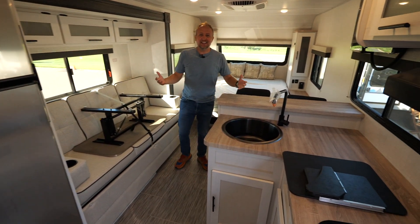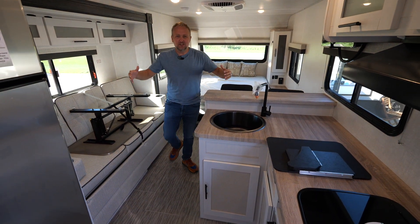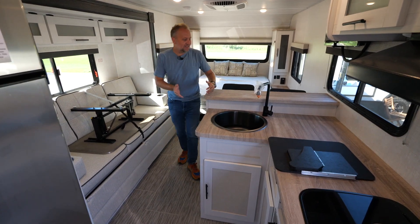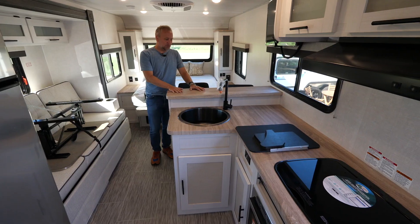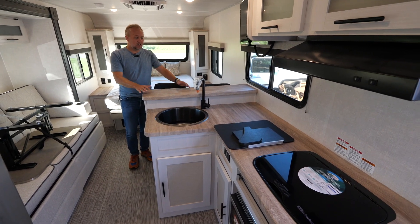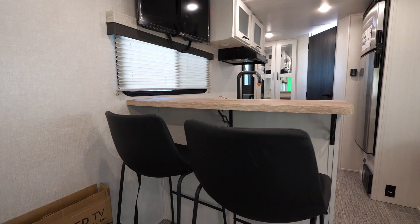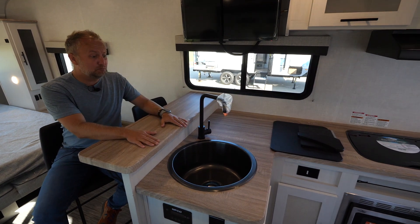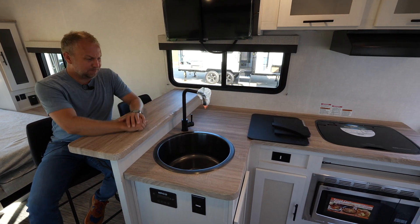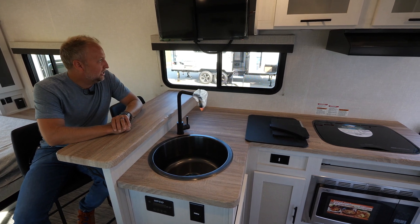Inside the 19.6, you would be very surprised to know that this is only a seven-foot-wide floor plan — you have a ton of countertop space. Like some of our other floor plans that customers love so much, you've got this extra elevated countertop space and this cool little breakfast nook with awesome leather bar stools that allow you an extra food prep area. Great for a breakfast nook or a cup of coffee in the morning when you're looking out the window at your campsite.